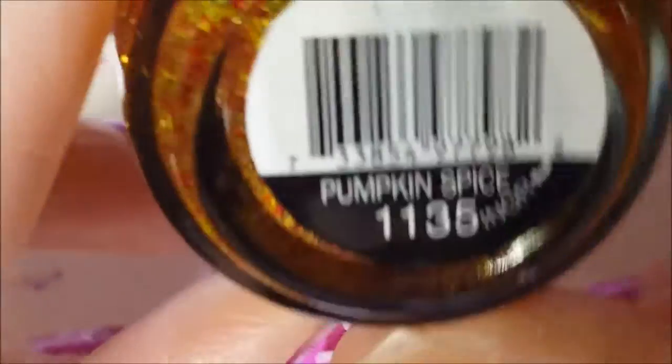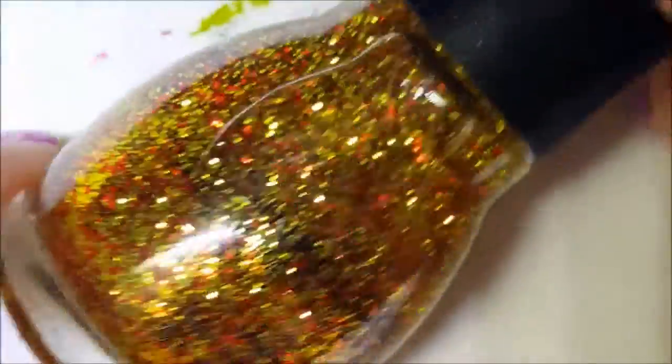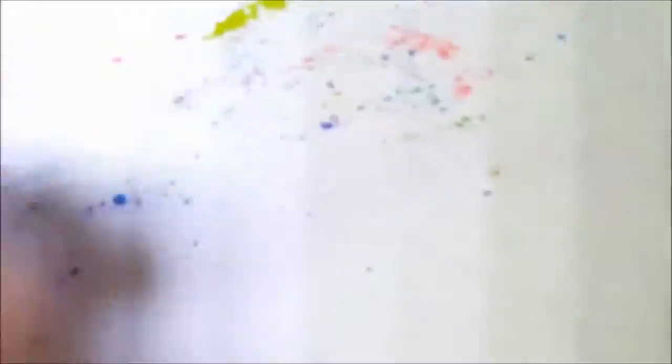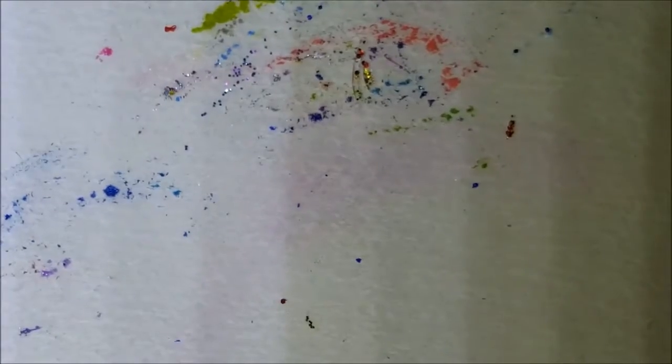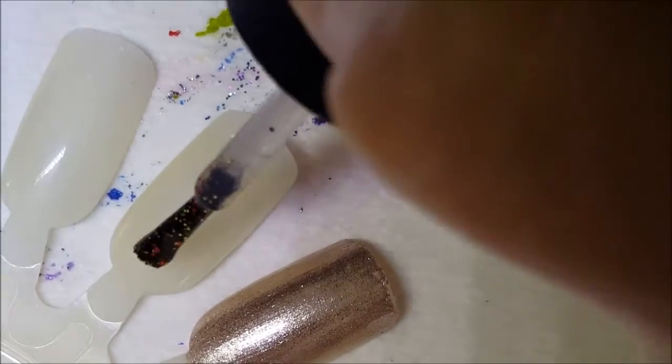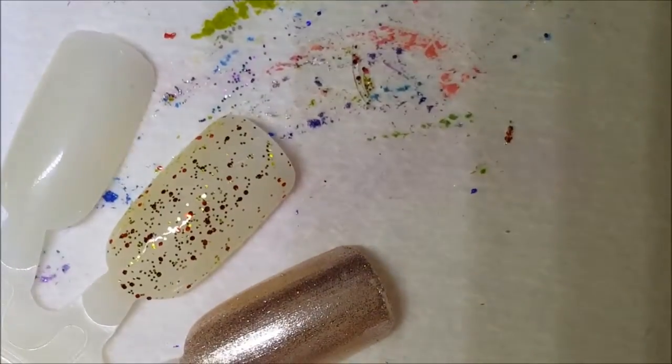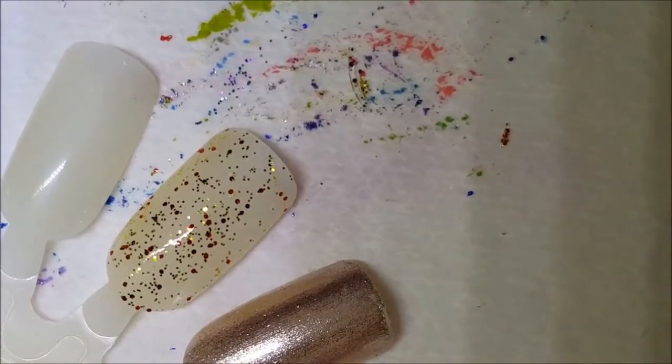Next up we have Pumpkin Spice. Obviously this came out around Halloween or fall, and it's a gold glitter with some orange glitter in there. It's meant to be a topper. Here's one coat of Pumpkin Spice.